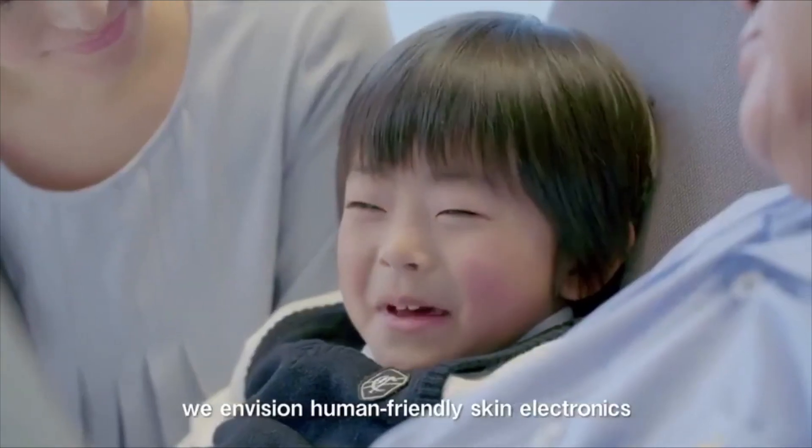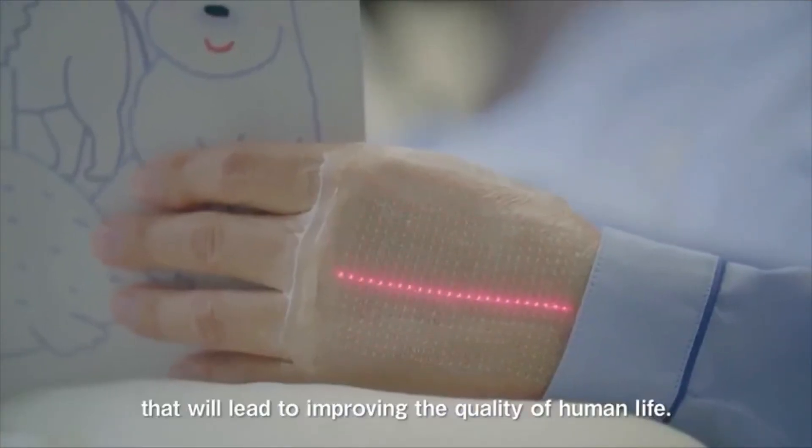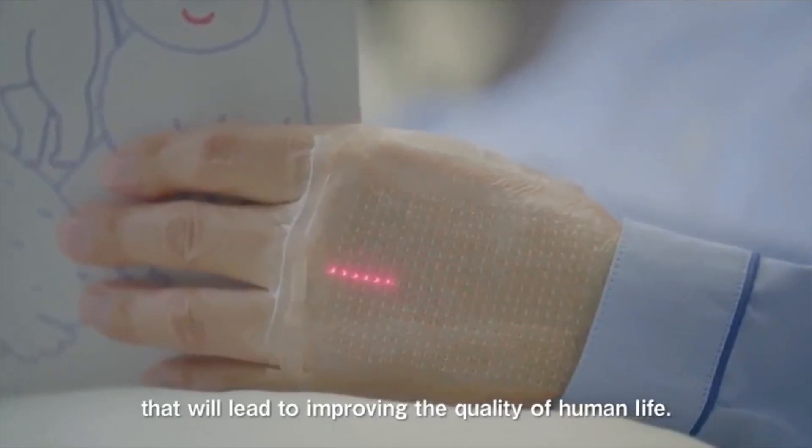In the future, we envision human-friendly skin electronics that will lead to improving the quality of human life.